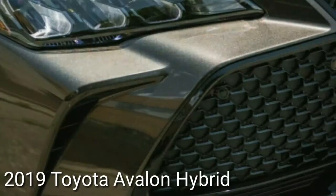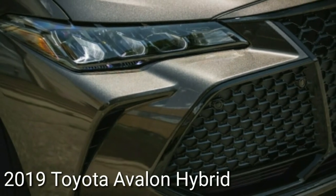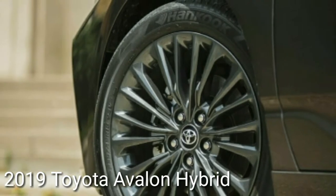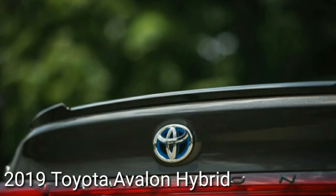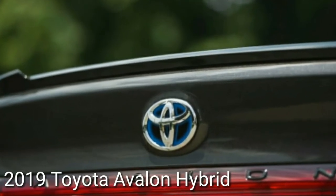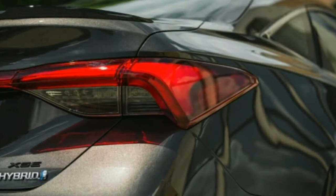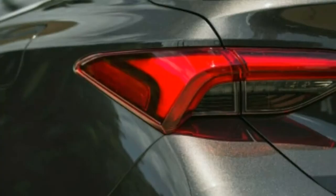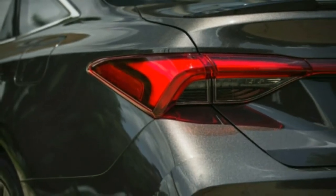The gently sloping fastback-like rear glass decreases nicely into the rear deck, beneath which is an attractive full-width tail light treatment. Now riding on the same TNGA architecture as the current Camry, the Avalon remains considerably larger — the wheelbase is extended about two inches and overall length is around three inches greater. This car was only 62 pounds heavier than the latest Camry Hybrid we tested.